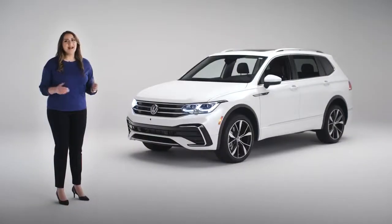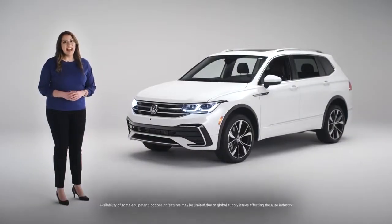I bet you're loving your new Volkswagen T1. Congratulations! I'm here to help you make it truly yours, from what you see while you're driving to what it feels like to drive. My friend Dave is going to help me demonstrate.